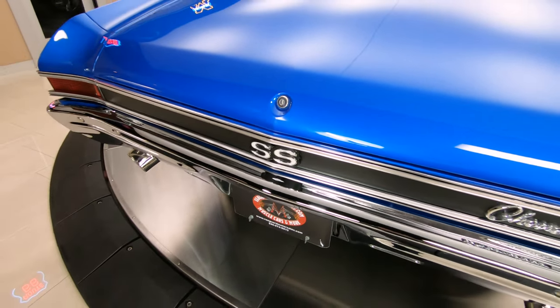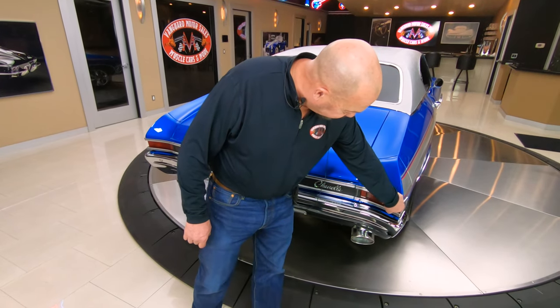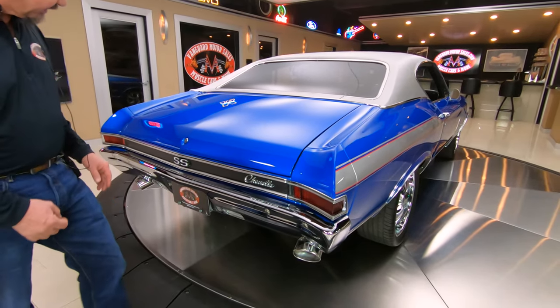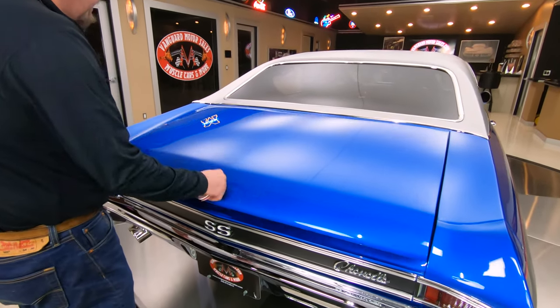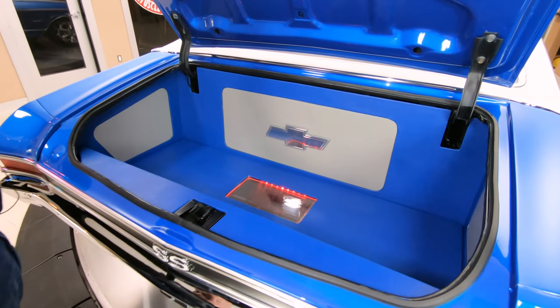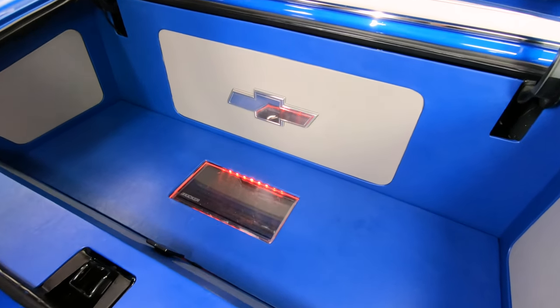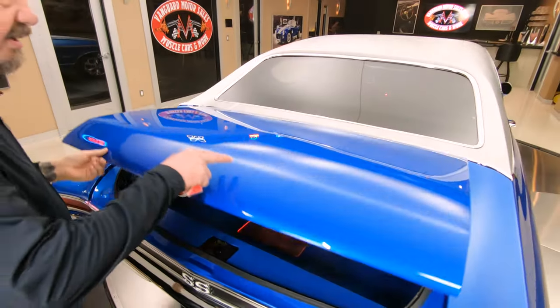Now the quick tell on the 68 Chevelles is you got this brake light that wraps around — on the 69 it's just on the back. You can see all the chrome back here is looking good. Look at that custom stereo, all customized in the trunk here, looking sweet. All the paintwork looking good in there.